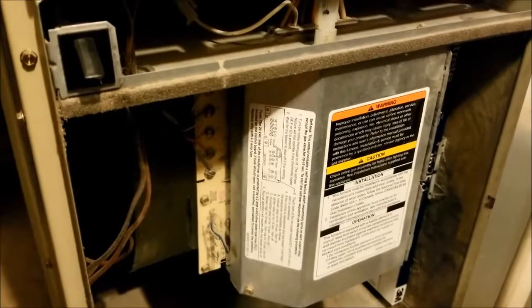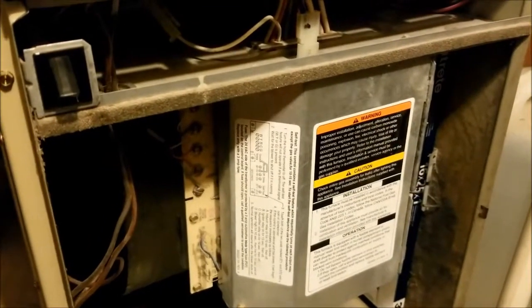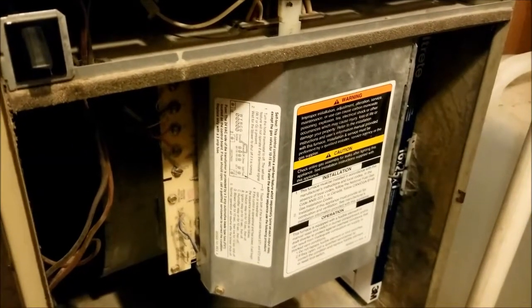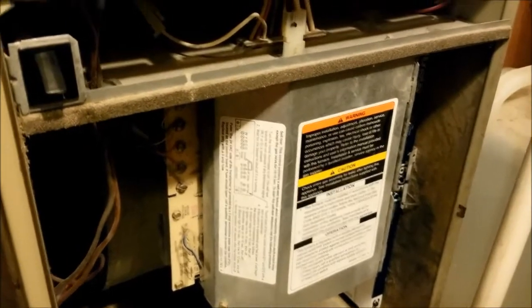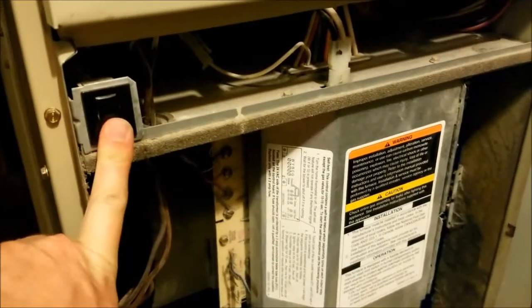Your furnace might be a little different — everyone is a little bit different — but it's not that hard to figure out how to replace the furnace filter. Set a reminder on your phone, or if you have a smart thermostat you can set reminders on your thermostat. We have a Nest thermostat that reminds me when to replace the filter, but I also have a reminder on my calendar for when I should check the furnace filter.